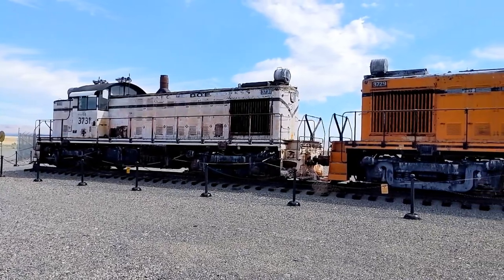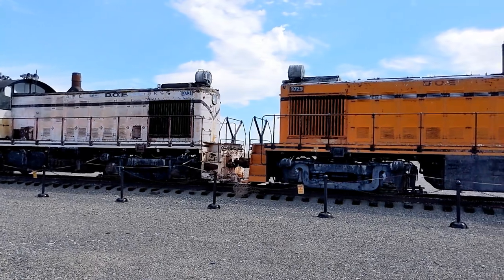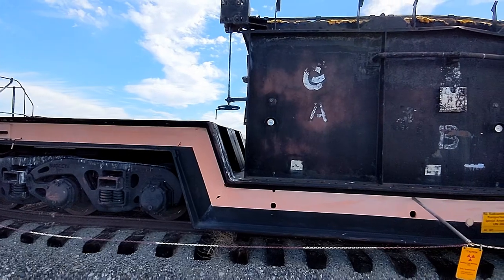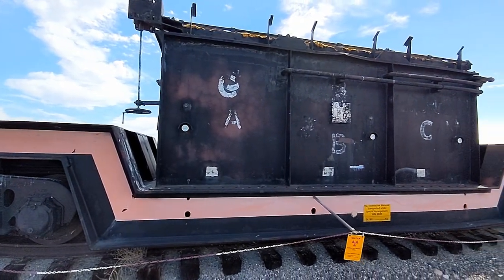As a train lover, I also really got a kick out of seeing these diesel locomotives just outside of the B Reactor building. These locomotives were used to move nuclear material in special protective shipping containers.